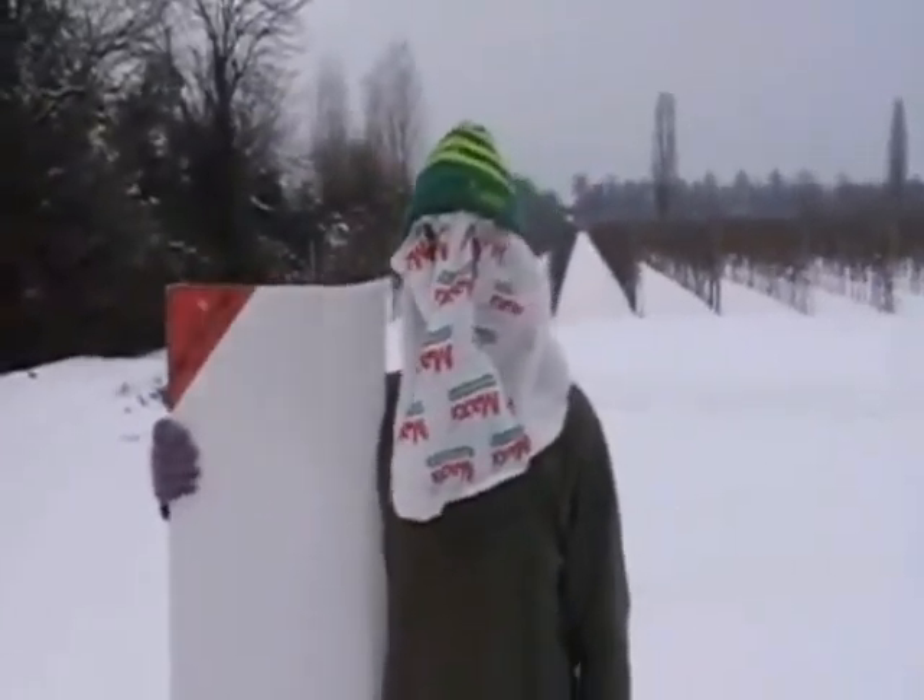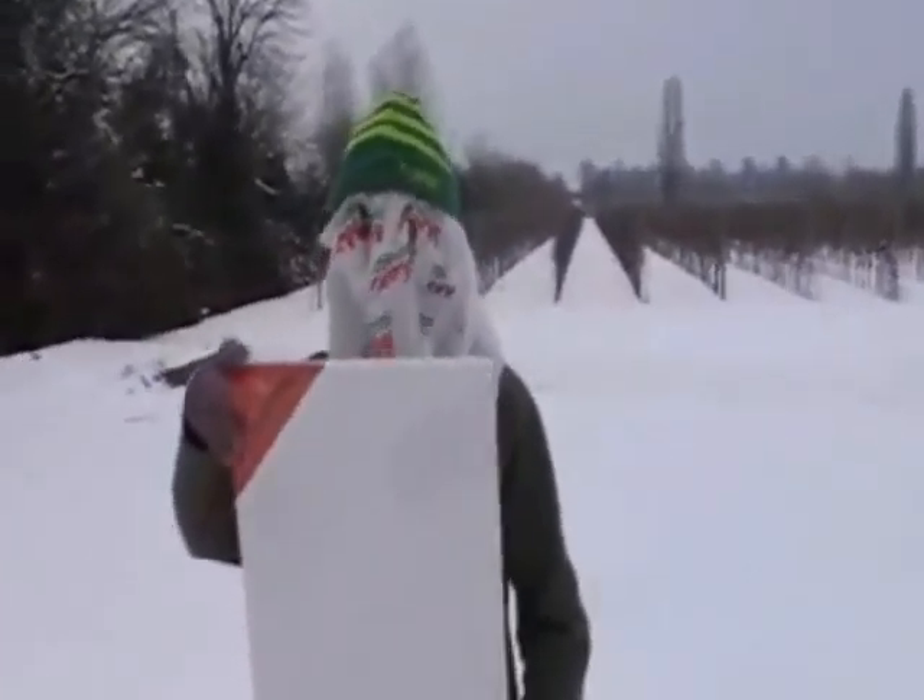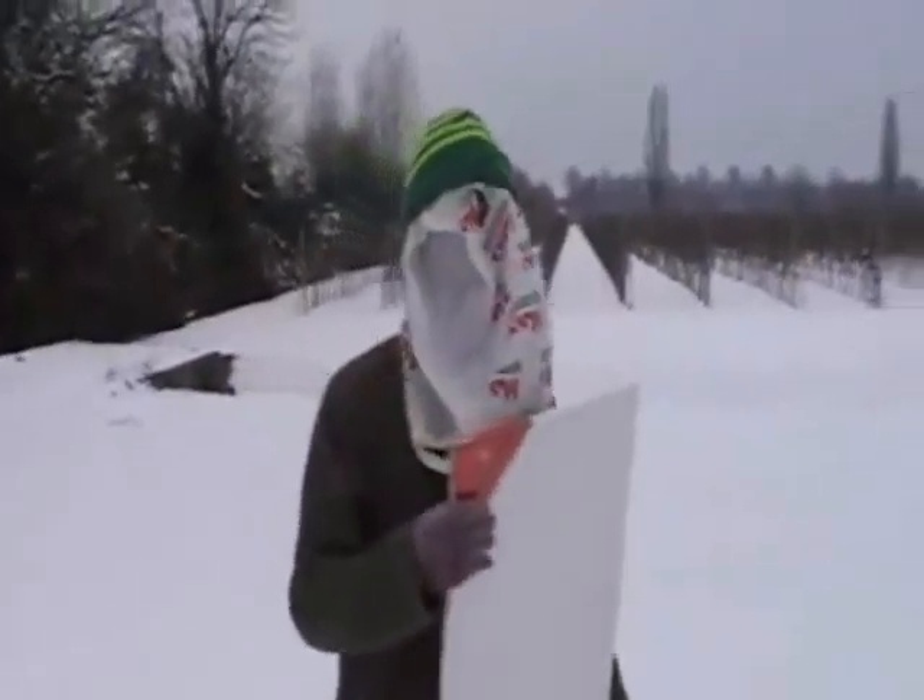Welcome, my students, to a new lesson of how to become a contemporary artist — the Christmas lesson.